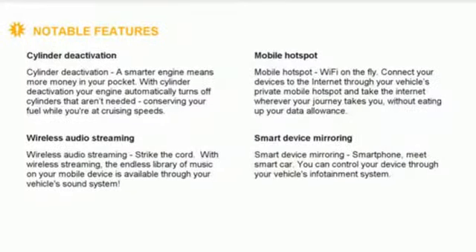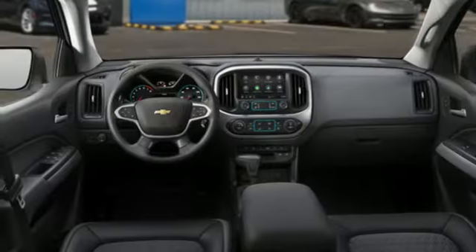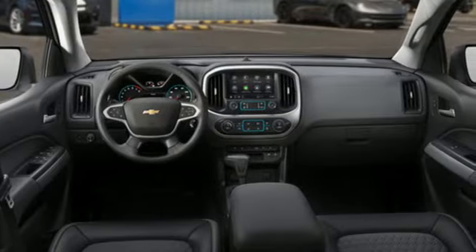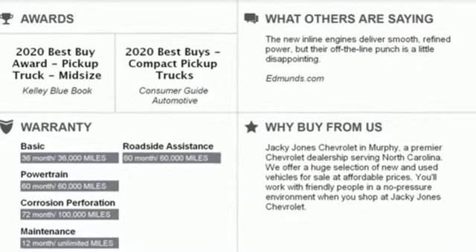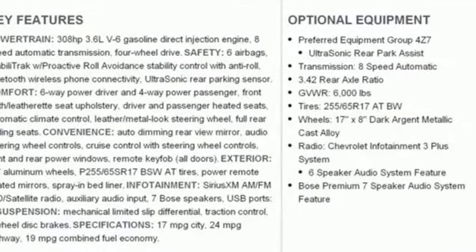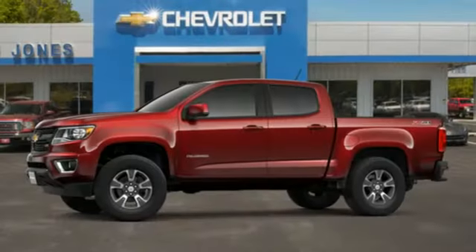It comes with the features you need, and better yet, want: streaming audio, power heated mirrors, heated steering wheel, rear parking sensors, Wi-Fi hotspot, front heated bucket seats, automatic transmission, trailer brake controller, electronic shift on the fly, and V6 engine.